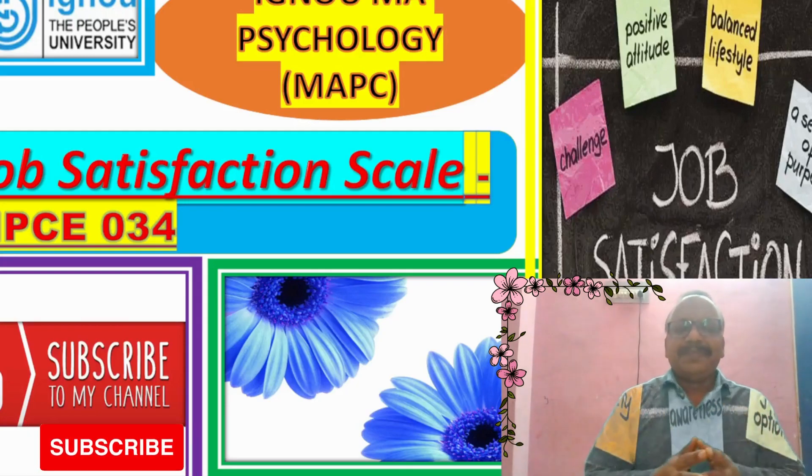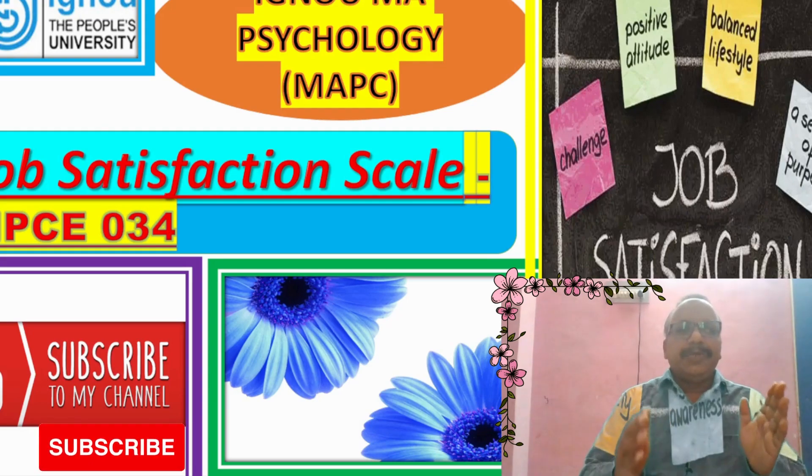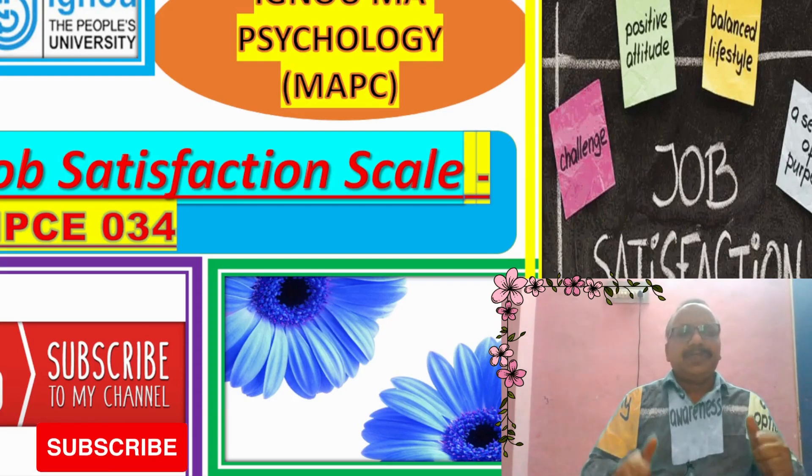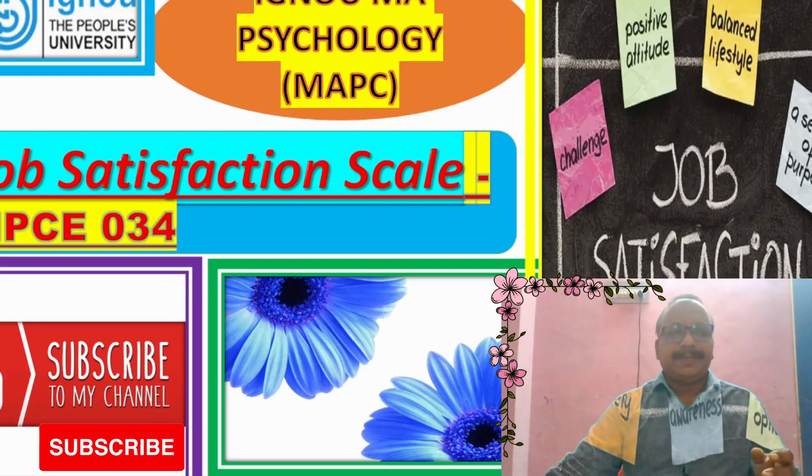Hi friends, how are you? Welcome back to my YouTube channel IGNO-MA Psychology. MPC 34 Job Satisfaction Scale. Let us know in details.